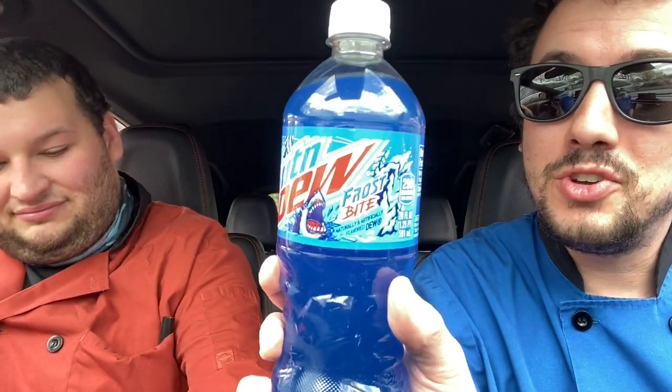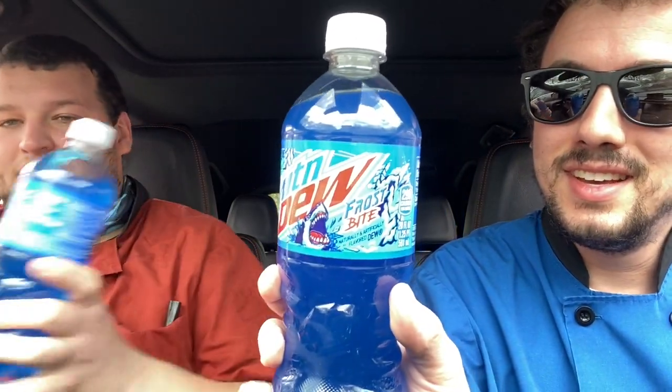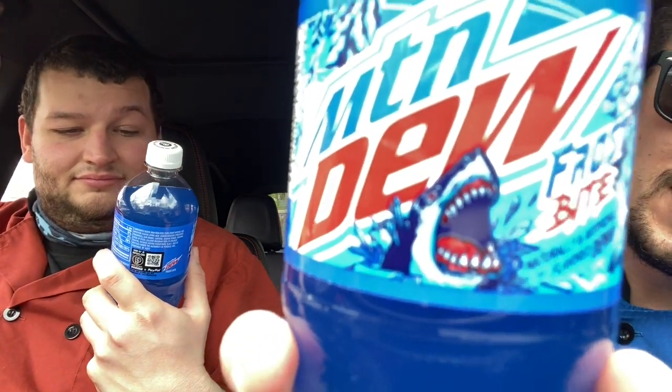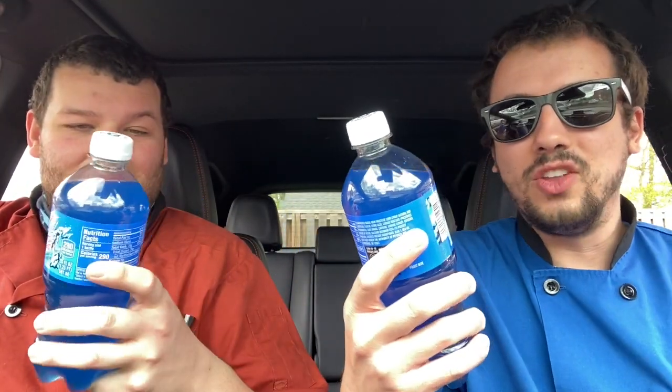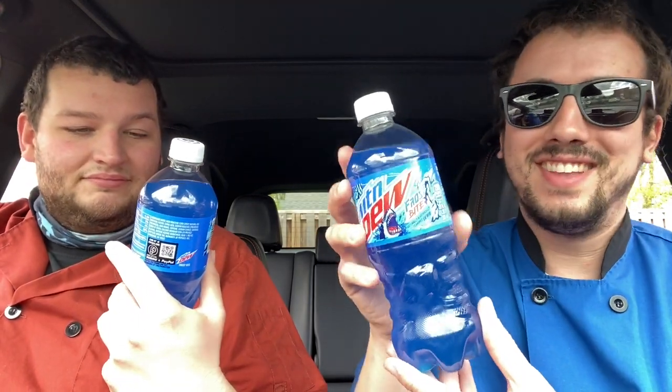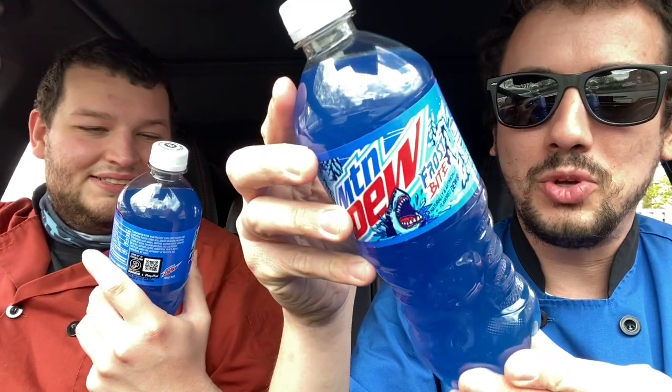Walmart has an exclusive Mountain Dew called Mountain Dew Frostbite — Frostbite with the shark. It doesn't say on the bottle what flavor it is. I actually had to Google it, and it's described as a cool melon flavor. Cool melon. I don't really think of that when I see dark blue — it's a very, very blue color.